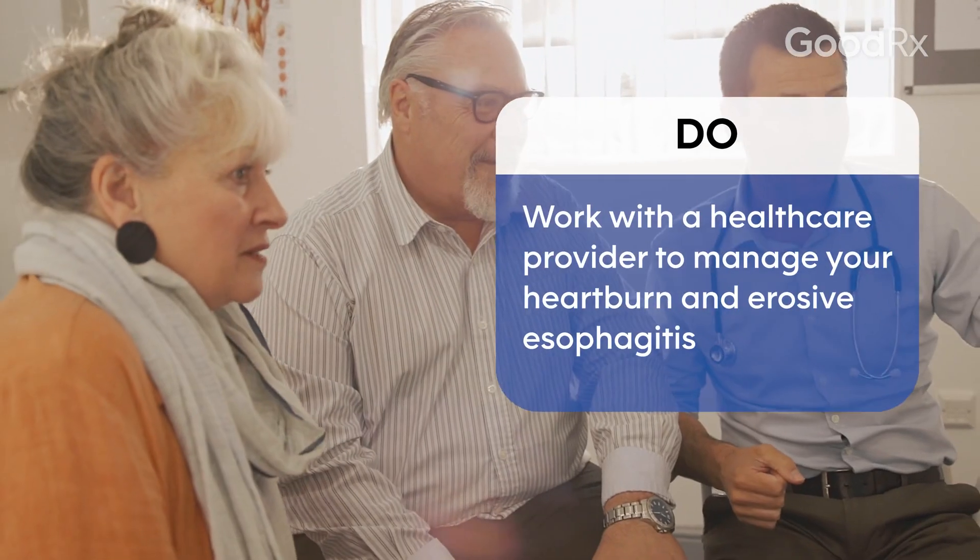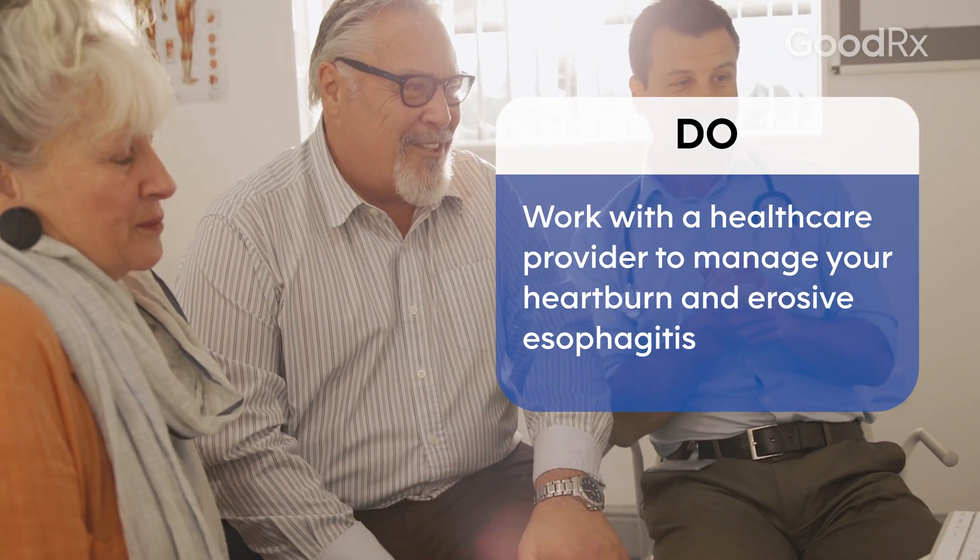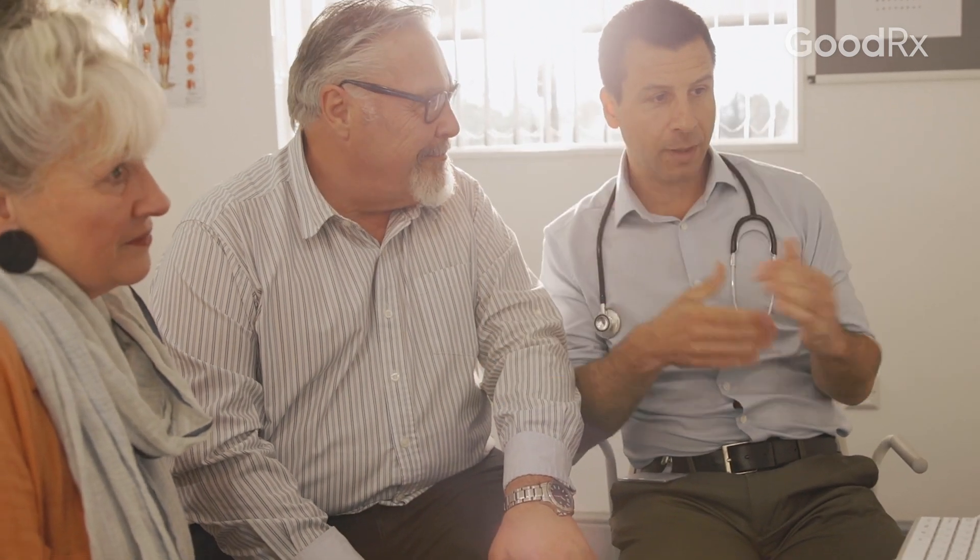The symptoms of heartburn or acid reflux can seem very common or minor, but if you have them very frequently or the symptoms are very severe, it's important to be seen by a doctor to help you figure out the causes of these symptoms, make sure it's not anything dangerous, and also help guide you in your medication or lifestyle changes to make sure you don't develop any serious long-term consequences.